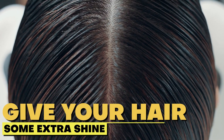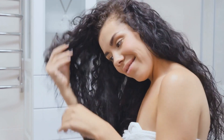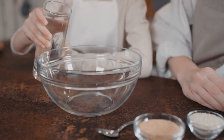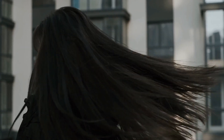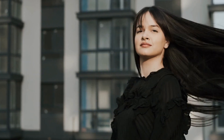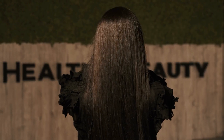Give your hair some extra shine. Our hair can accumulate a lot of buildup from various products, which can make it look dull and lifeless. Apple Cider Vinegar is a natural clarifier that can remove that buildup and reveal the shiny locks hiding beneath. Mix half a cup of vinegar with two cups of water and use it as a rinse after shampooing. The acidity helps restore the natural pH balance of your hair, making it feel soft, smooth, and easier to manage.